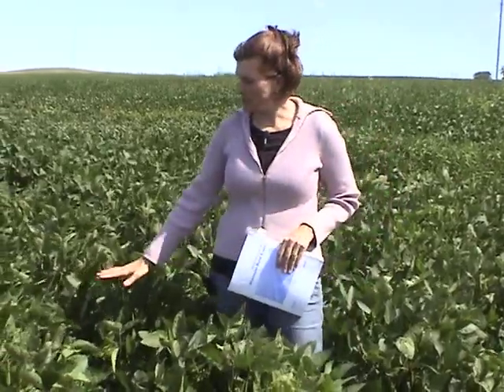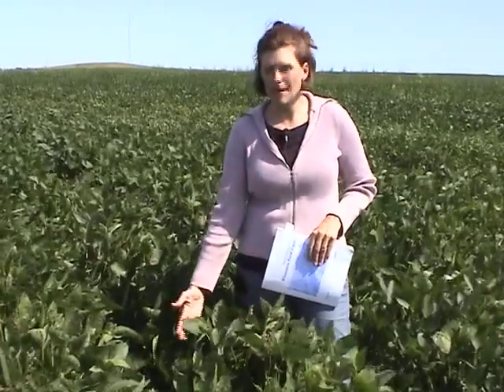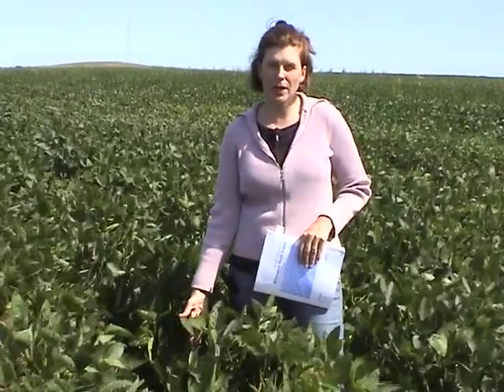A couple of closing remarks: often we see Japanese beetle feeding — as with grasshopper — predominantly on the edges of fields. Field edge treatment may be warranted rather than treating the whole field, but you'd really want to inspect and scout the entire field before making that decision, because Japanese beetle can certainly be found throughout the field. Also be aware that Japanese beetle feeding can look quite stark at the top of the canopy, but be sure to check the middle and lower parts of the canopy as well, as there may not be as much feeding lower down.